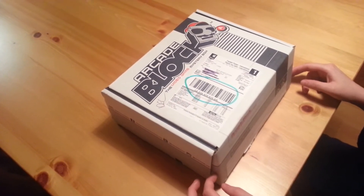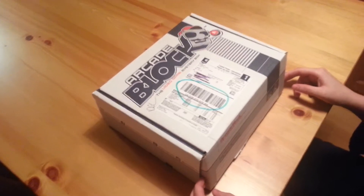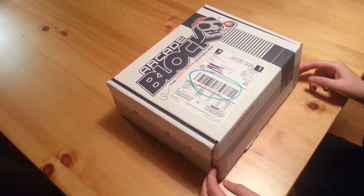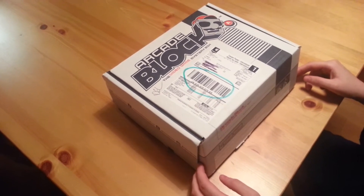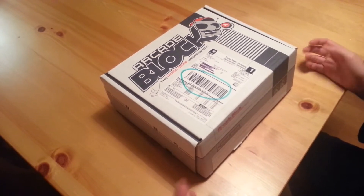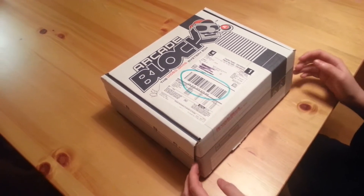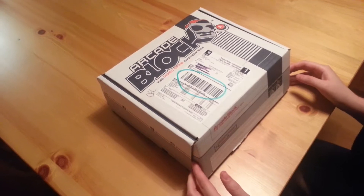Basically it's a monthly subscription — you get it once a month and it's got gaming related items inside. So every month you get like a t-shirt, or some months you even get two, so you get some really cool things. So let's show you guys what's inside December's box.